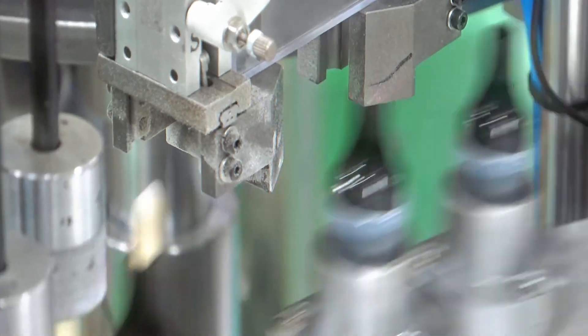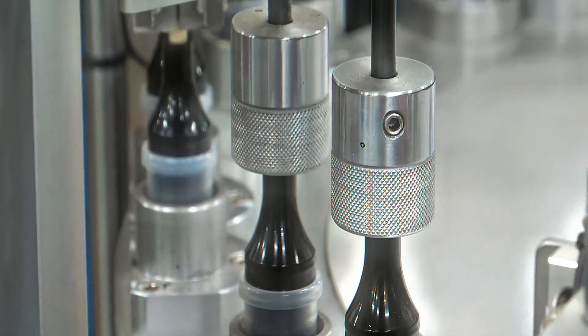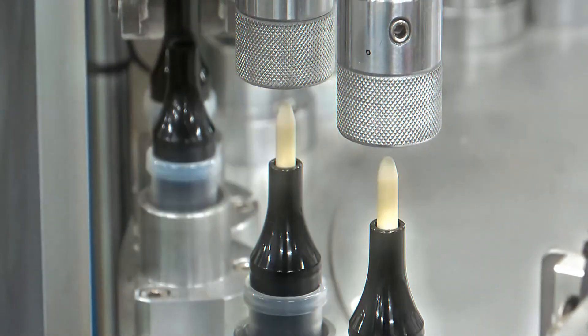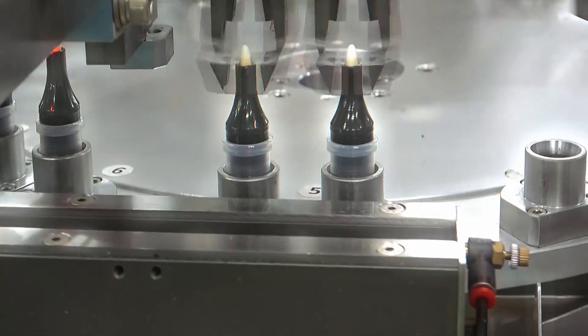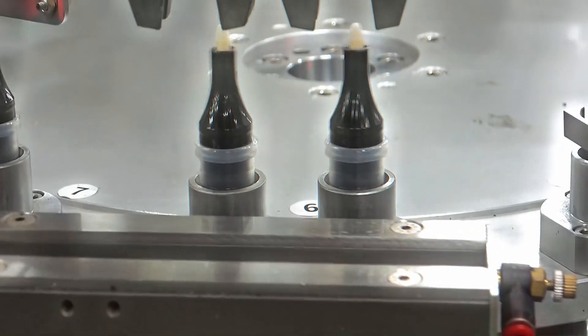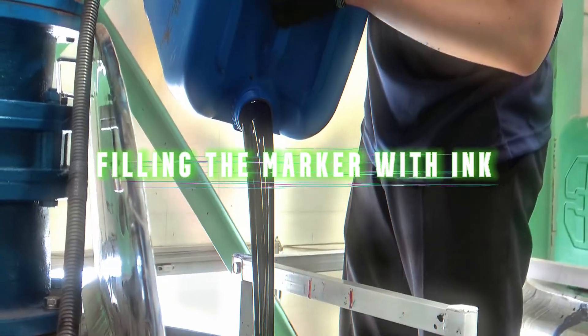After baking, each tip is trimmed and polished to ensure a clean, sharp writing point. Some markers even have different tip styles, like chisel tips for bold lines or fine tips for detailed writing. Once the tips pass inspection, they are sent down the production line, ready to be assembled into the markers.